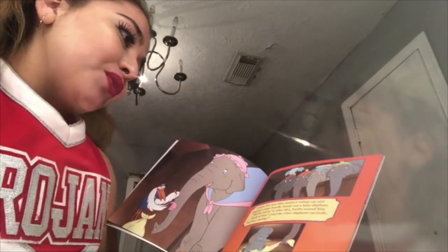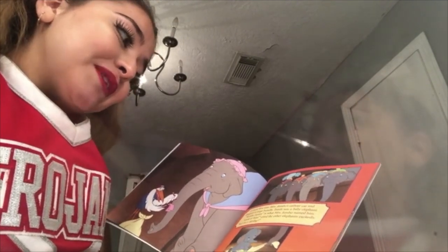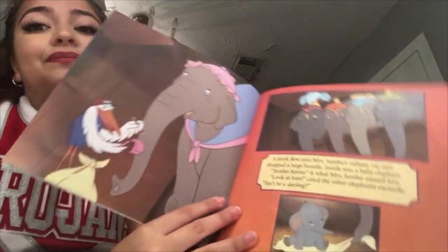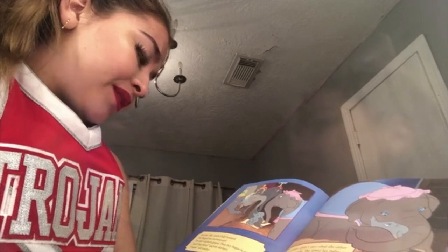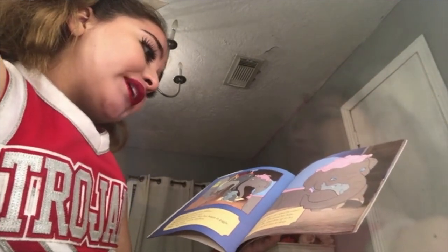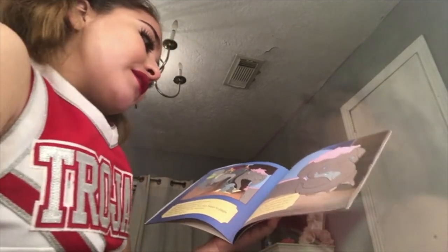A stork flew into Mrs. Jumbo's railway car and dropped a large bundle. Inside was a baby elephant — Jumbo Jr. is what Mrs. Jumbo named him. "Look at him," cried the other elephants excitedly. "Isn't he a darling?" Just then Mrs. Jumbo's baby sneezed. Out flapped two enormous ears. The other elephants gasped, then began to giggle. "Aren't they funny," said one elephant. "Dumbo," said the other. Mrs. Jumbo didn't care about what the other elephants thought. She loved her baby, big ears and all. She lifted him up in her trunk and gently walked him to sleep.